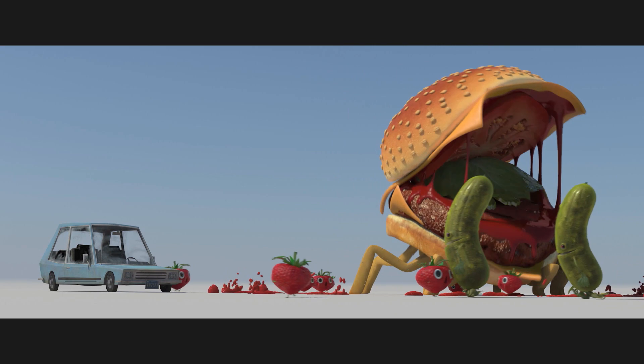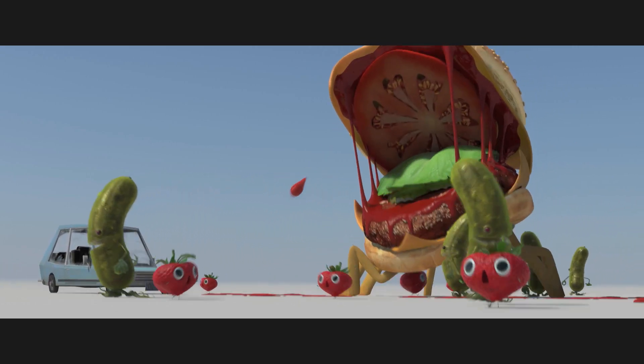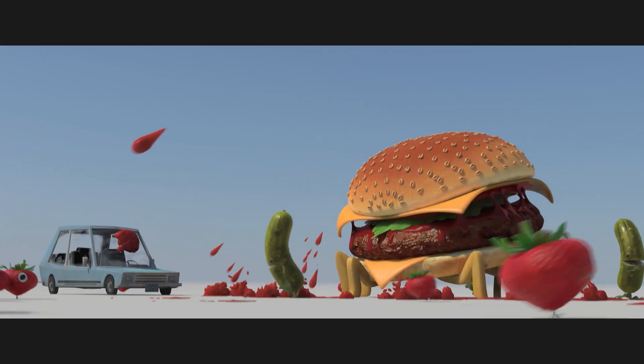We also wanted to explore the scale of the character in relationship to the pickles and Barry and in relationship to humans. Although we didn't want to put humans in the scene, we decided to drop a car in there to actually give us some sort of reference of scale — but also to prove that this really could be a world that people want to actually go see.